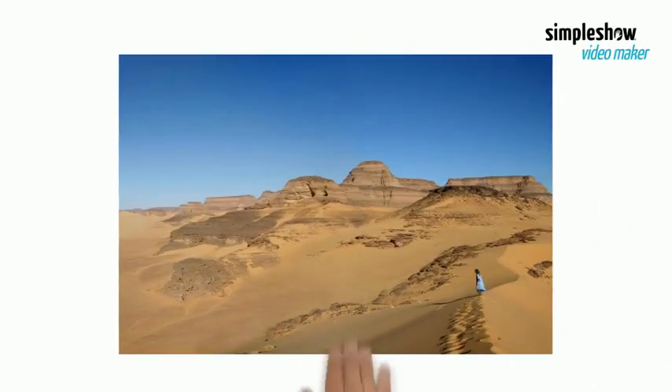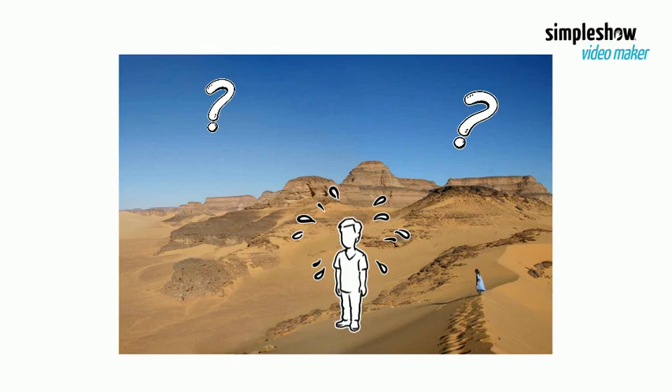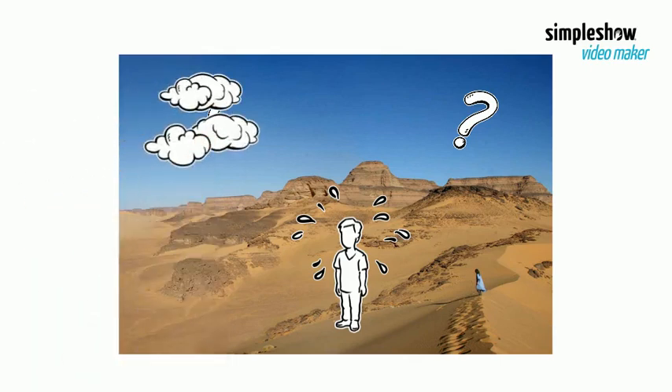Imagine that you're in the Sahara Desert feeling extremely hot and sweaty. You look up into the sky hoping for some relief. What do you hope to see? I am guessing your answer would be clouds. Clouds have a big impact on temperature. Places with clouds are usually cooler than places without clouds.